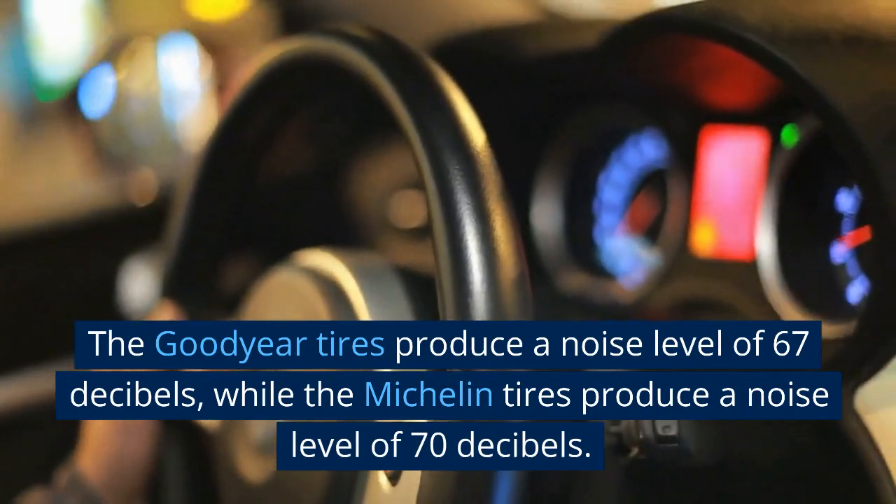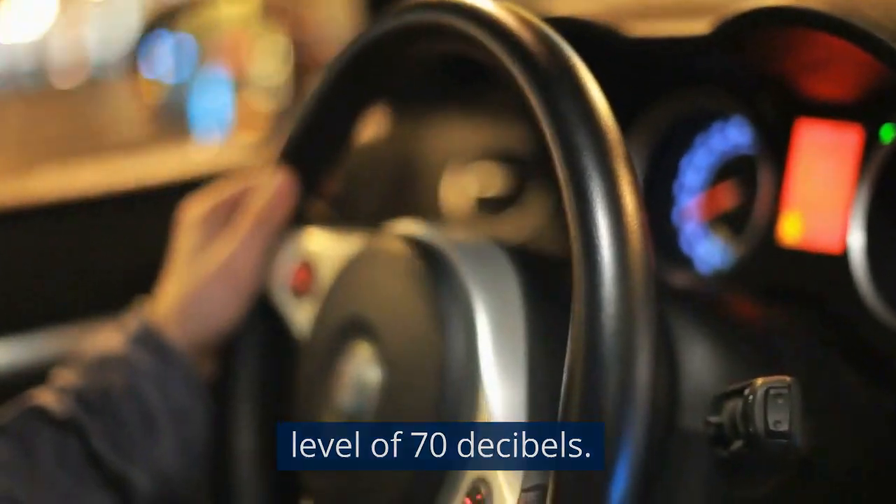Noise: the Goodyear Assurance WeatherReady tires are quieter than the Michelin CrossClimate 2 tires. The Goodyear tires produce a noise level of 67 decibels, while the Michelin tires produce a noise level of 70 decibels.